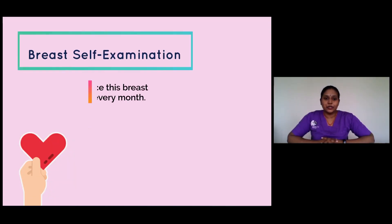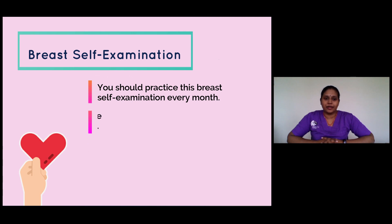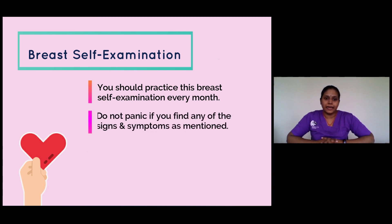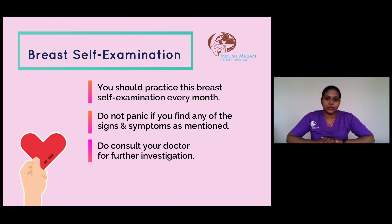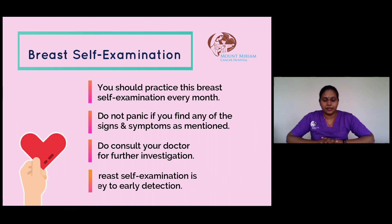You should practice this breast self-examination every month. Do not panic if you find any of the signs and symptoms as mentioned — do consult your doctor for further investigation. Breast self-examination is key to early detection. Thank you.